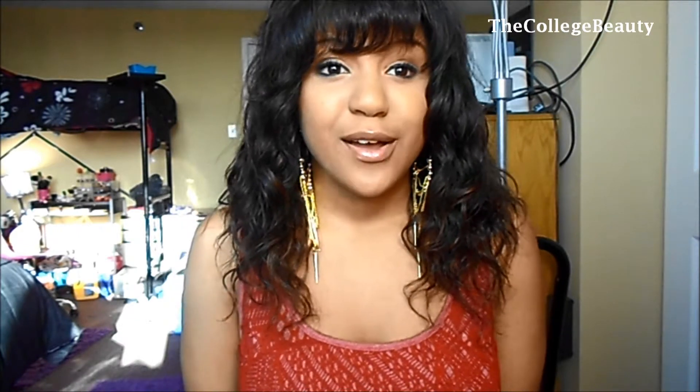Hi guys, it's your girl here, the College Beauty, coming to you with my March favorites because it's the end of the month and I'm really excited to show you guys what I've just been loving this month. Most of it is beauty products and a few hair products, not really fashion or anything like that yet because I feel like that can be a separate video.